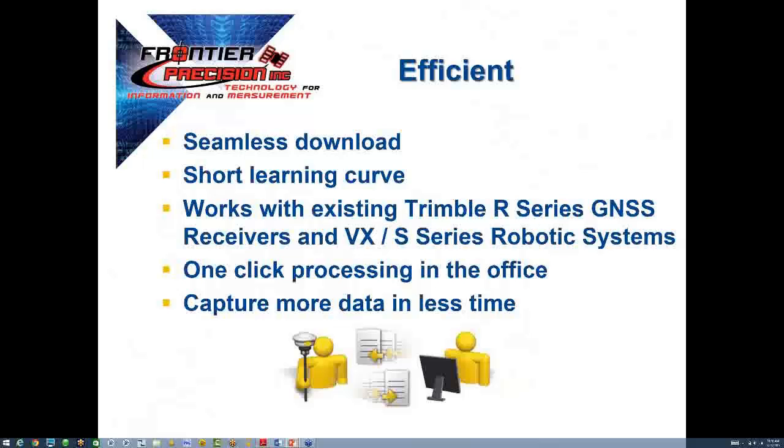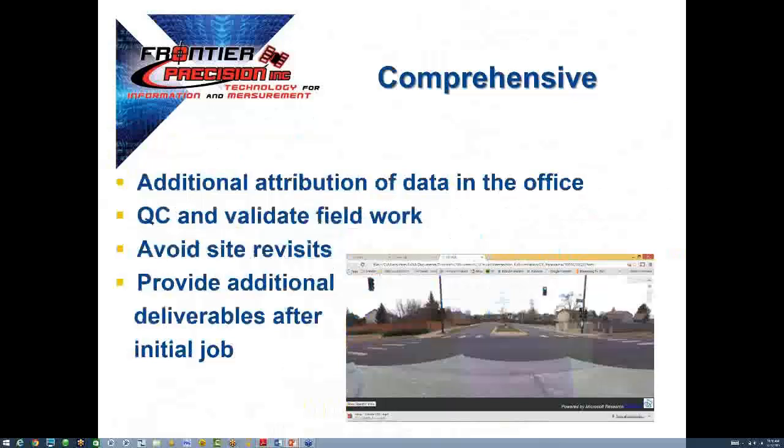The V10 really creates a connection between the field and the office. This solution is built on familiar concepts that users already know and expect from Trimble today: seamless download, short learning curve, works with existing Trimble R-series GNSS receivers and VX S-series robotic systems. A picture really is worth a thousand points. For most customers, avoiding a site revisit is the difference between profit and loss. Often clients will ask for an additional deliverable after the initial project delivery, and the ability to fulfill this request from existing data represents high value.